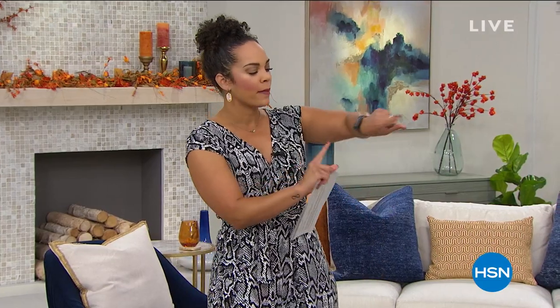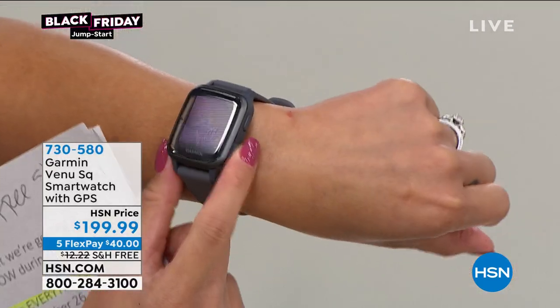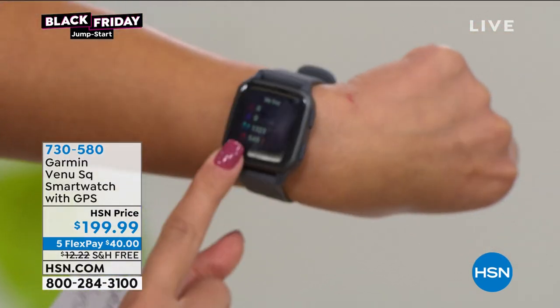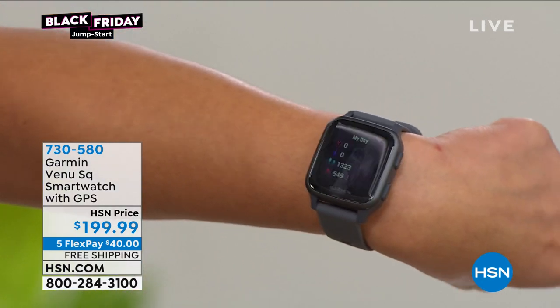Coming up, I'm wearing a Garmin watch. We have a brand new watch from Garmin — you can see how sleek it is. This thing is tiny. With the click of a button I can get my steps. I've already taken 1,323 steps this morning. I've been active.